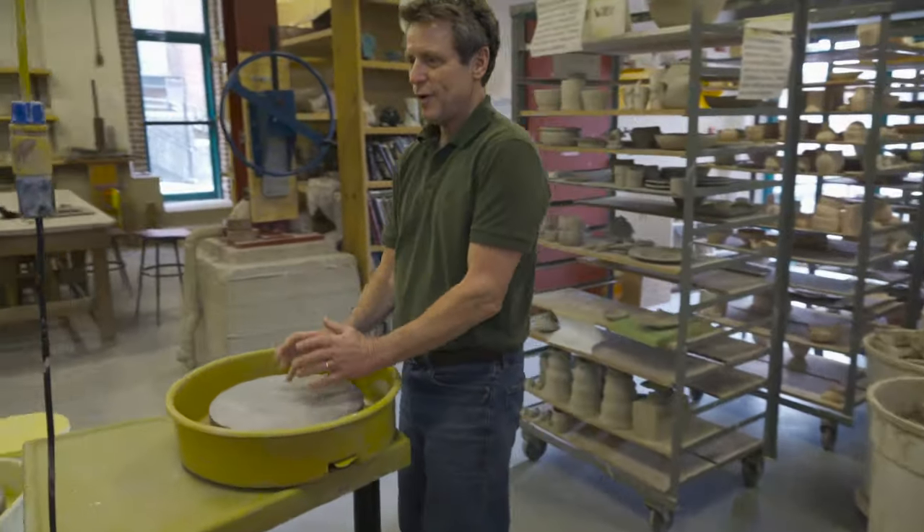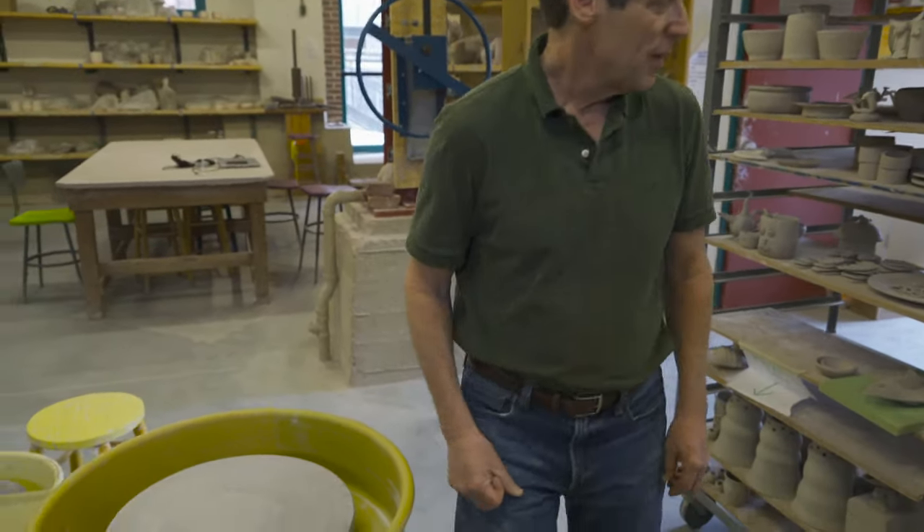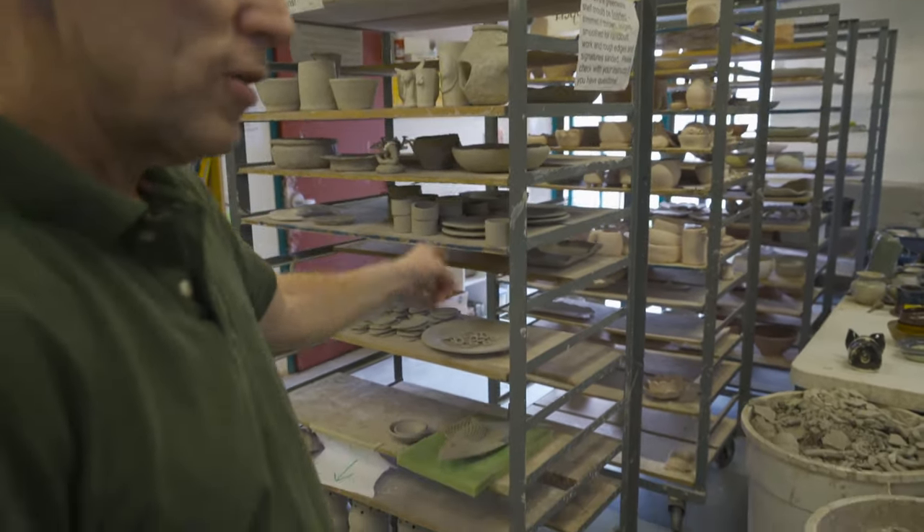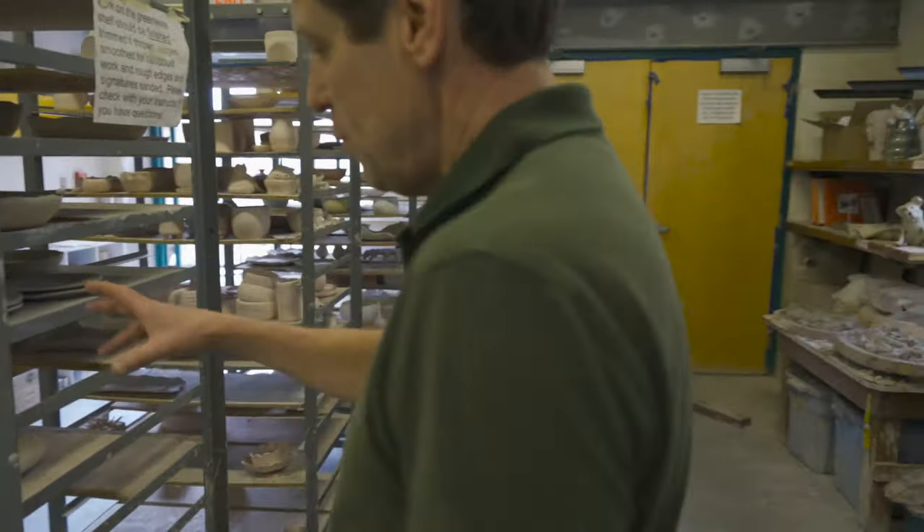We also have one stand-up wheel for people who have back trouble — you can stand and throw if you have a back problem. And these are the carts that we put work on. This is called greenware, which is raw clay that's been thrown or hand-built.